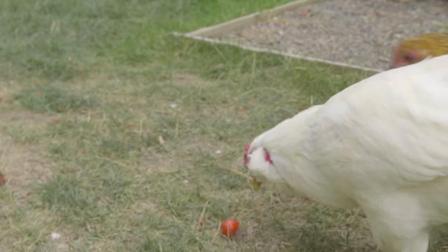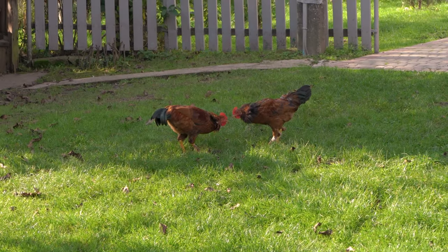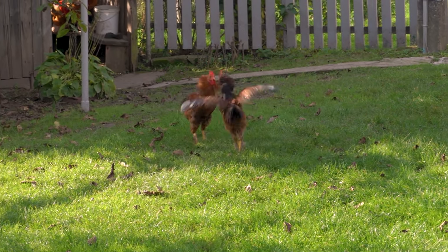If chickens do want to handle or maneuver objects, they will actually use their beak. Their beak is the equivalent of our hand. That means a mother hen would never use a foot to handle her chick in any way. In fact, the only time chickens use their feet on other chickens is when they're fighting — both roosters and hens will lunge at each other with their feet.